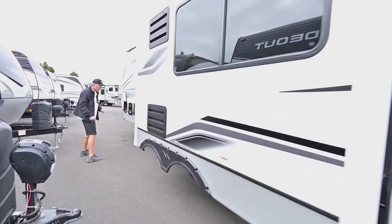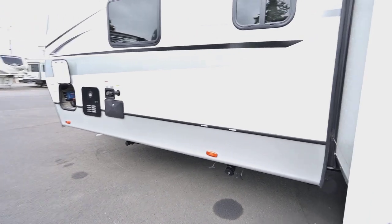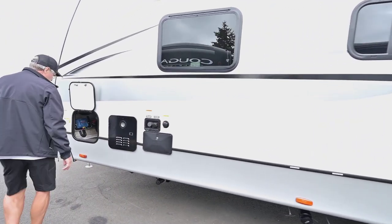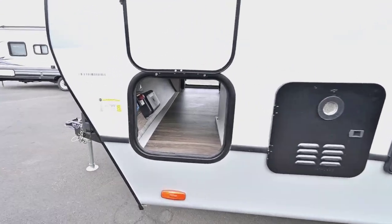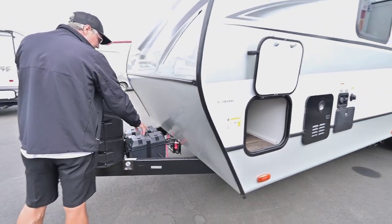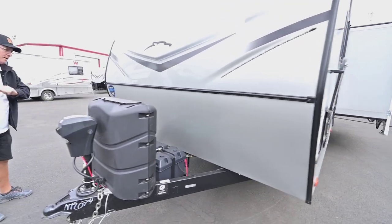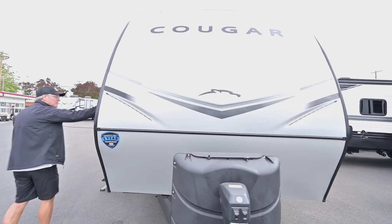You have a receiver hitch, and the black and gray tank valves are easy to get to, which is nice. You also have the outside shower, black tank flush, and other storage access on this side. The lithium batteries are locked up in a case, and you have a disconnect button to shut that system off when you're not using it.